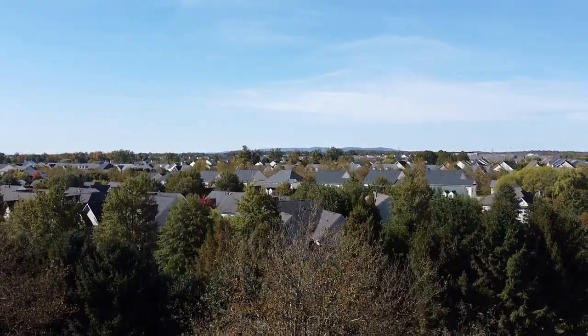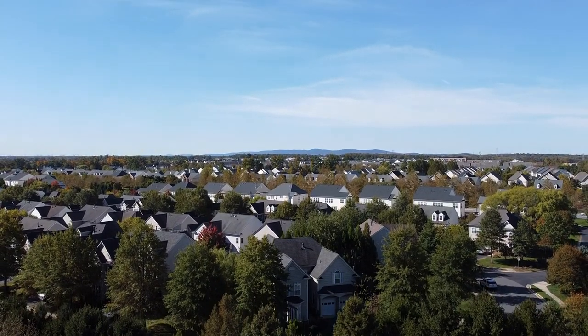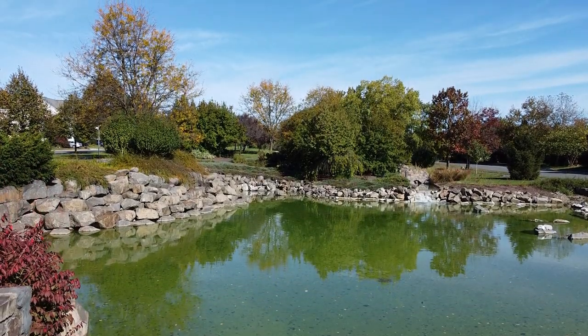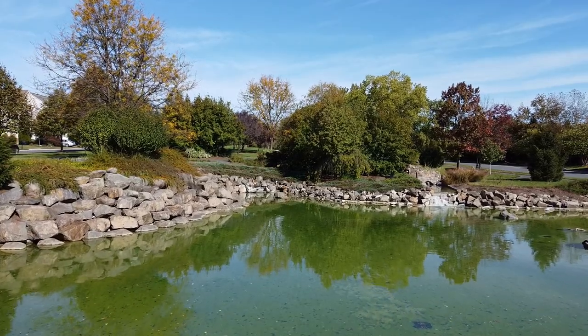Brambleton, Virginia — the most beautiful town in Northern Virginia. We've got some beautiful blue skies today and perfect fall weather. You'll find beautiful little ponds all throughout Brambleton.